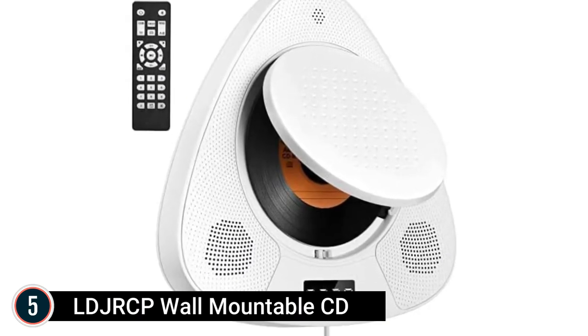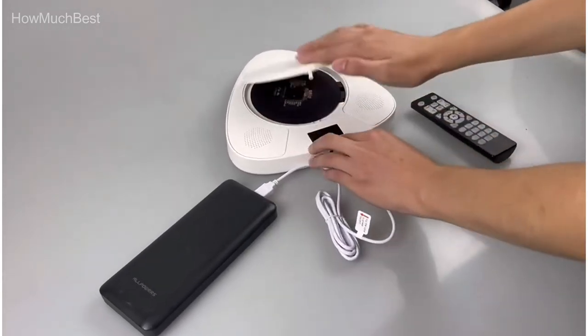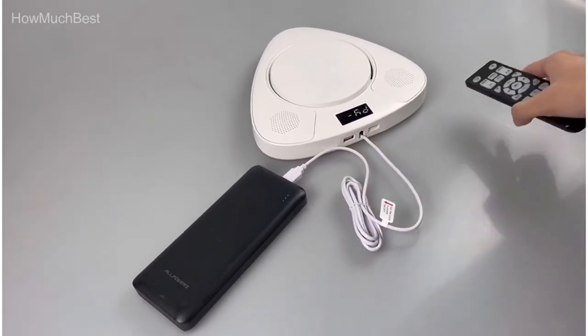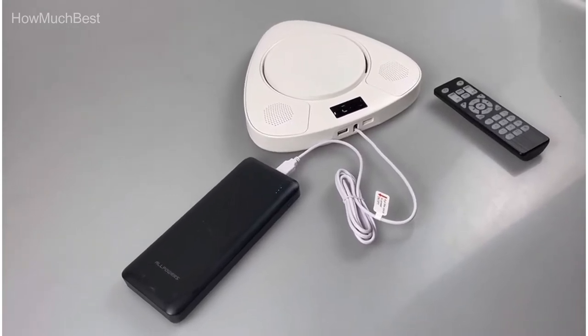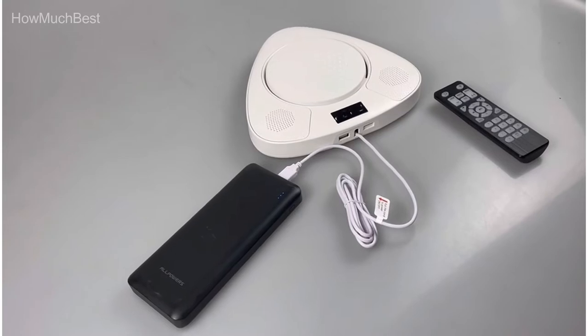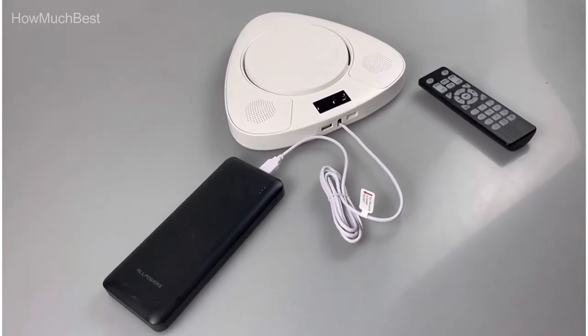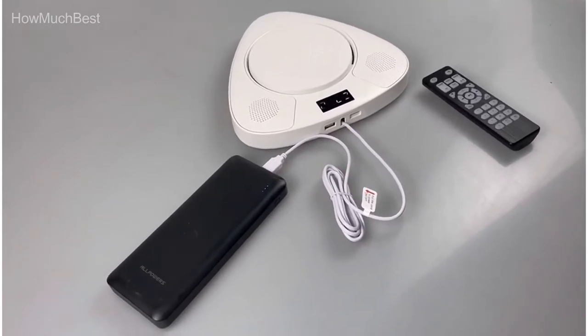The LDJRCP supports multiple formats with built-in Bluetooth, allowing connection to mobile phones or tablets. It plays CD, CD-R, CD-RW, MP3, and WMA formats. It also has an AUX link and 3.5mm sound input jack compatible with all audio tools. The multi-function remote control supports a distance of 10 meters. Note: this CD player does not have a Bluetooth transmitter function and cannot be linked to Bluetooth headphones.